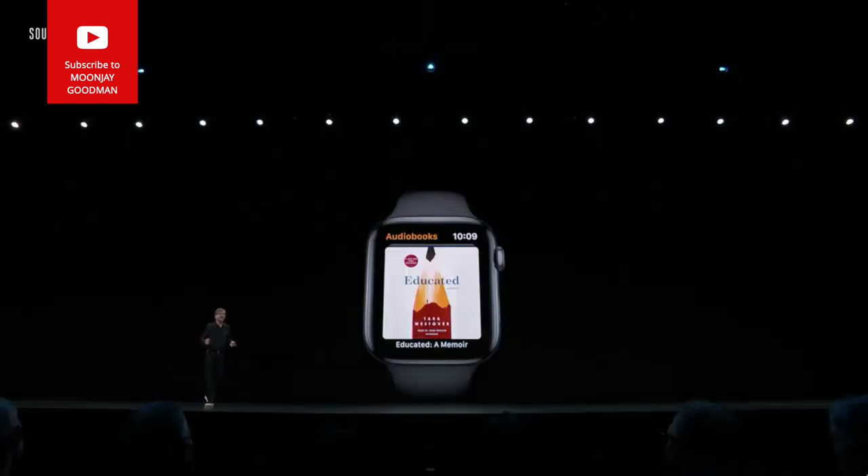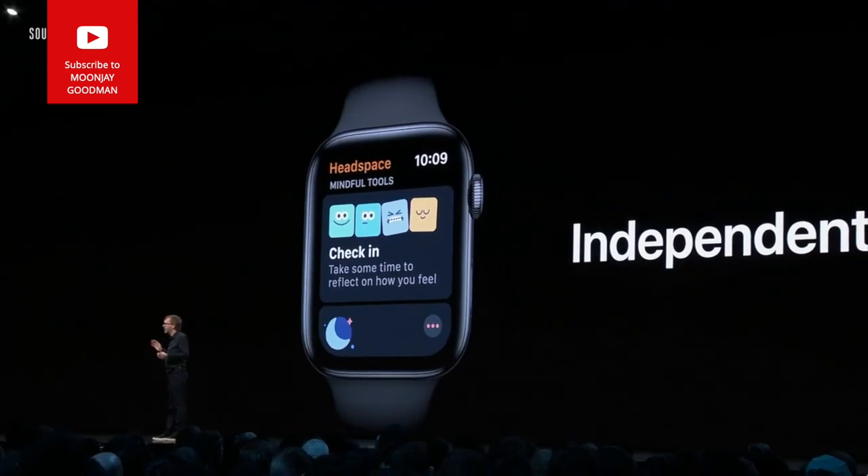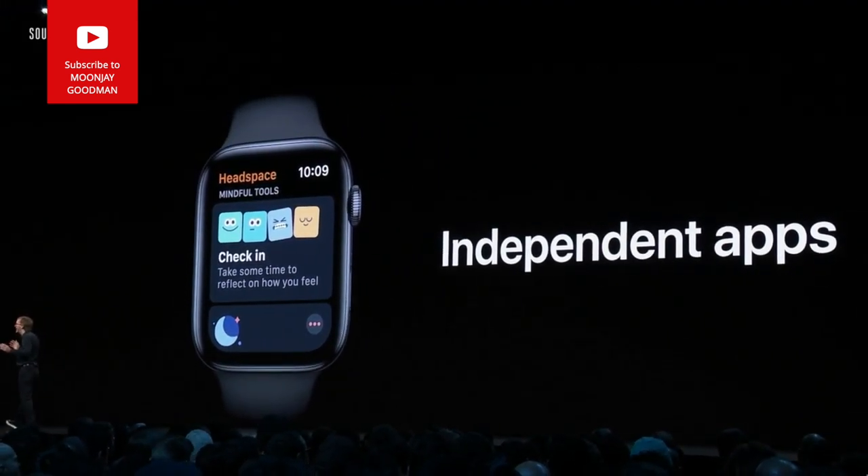We're bringing more Apple apps to Watch: the new Audiobooks app, Voice Memos, and Calculator. And we're now making it possible to create apps that run independently on the Watch, no longer requiring a companion iPhone app.